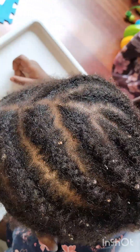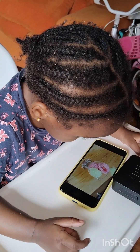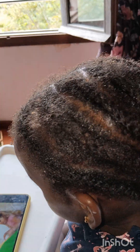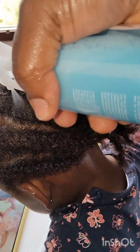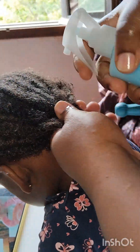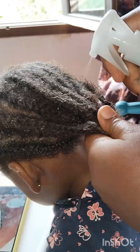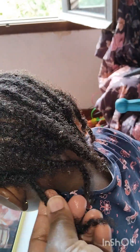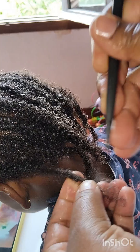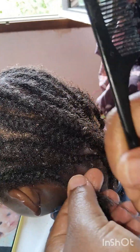Hello everyone, welcome back to my page! How are you guys doing? Trust God you are doing great. So I'm trying to make a new hairstyle for my baby girl. The hair is not that really old — it's just two weeks — but she's starting school for the first time! She's one year and 11 months; next month she'll be two. So she's starting school for the first time, guys!